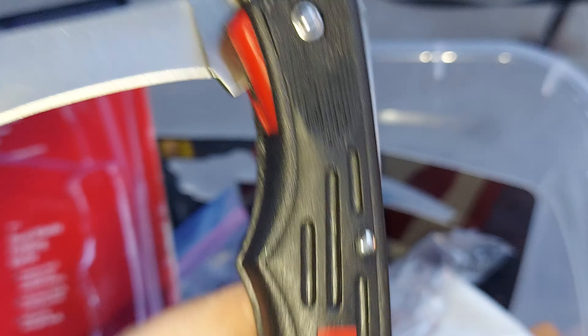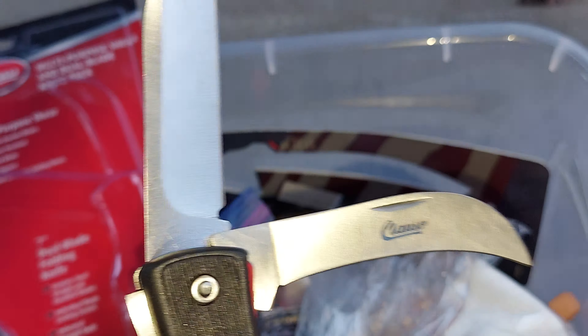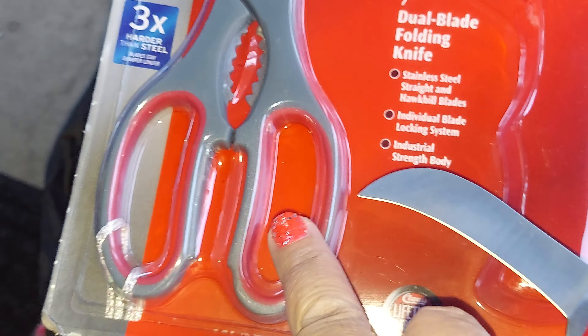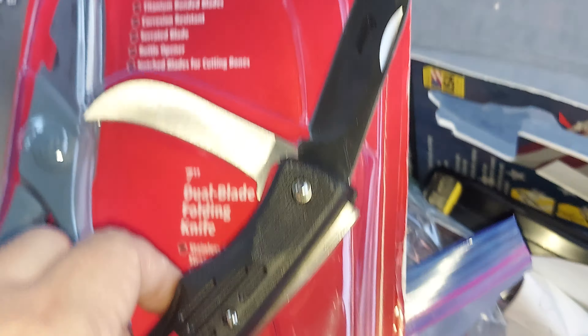I put some long rope in it that I got available a while back. I got this knife from Harbor Freight, and there's a pair of titanium scissors. I also put this long cord in — I can change it when I find something better.